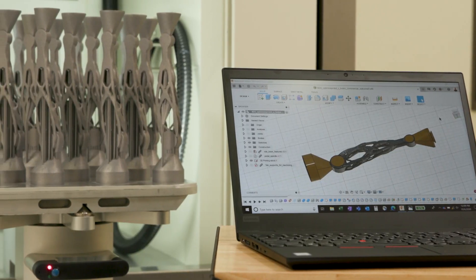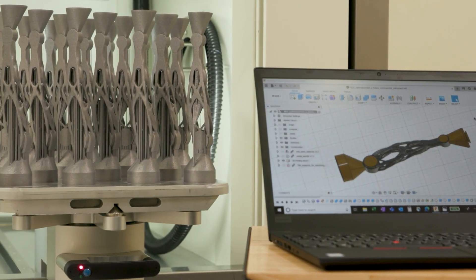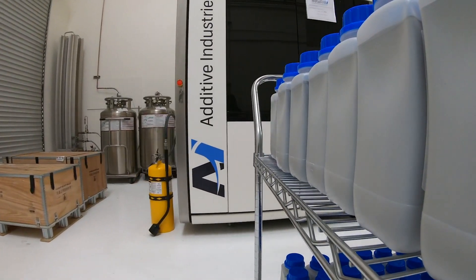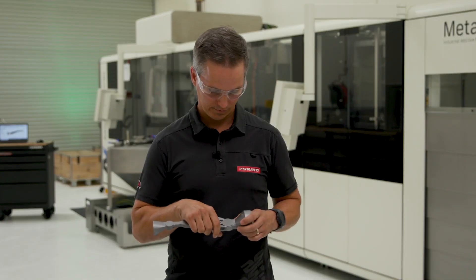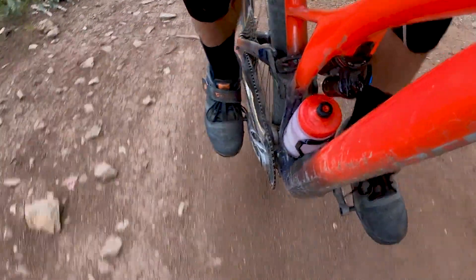From the digital idea to the physical element, additive manufacturing can help get you there quicker. It allows us to bring the idea into physical space, evaluate it, test it, ride it, then go back and decide what elements of the design we want to put into our production drivetrain.